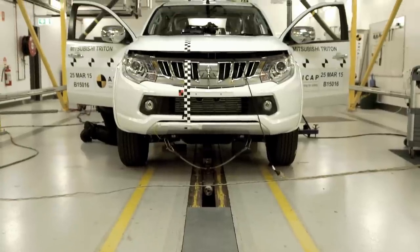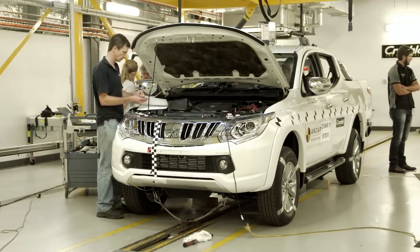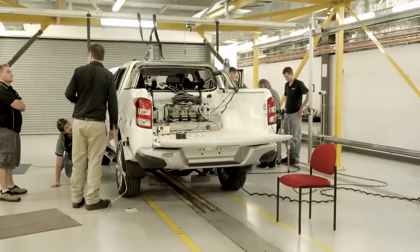Some of the improvements we've made to the new generation Triton include some key safety specifications. We have electronic stability control, curtain side and knee airbags in all variants, emergency brake assist, and trailer stability control. These improvements make the new generation Triton significantly safer.